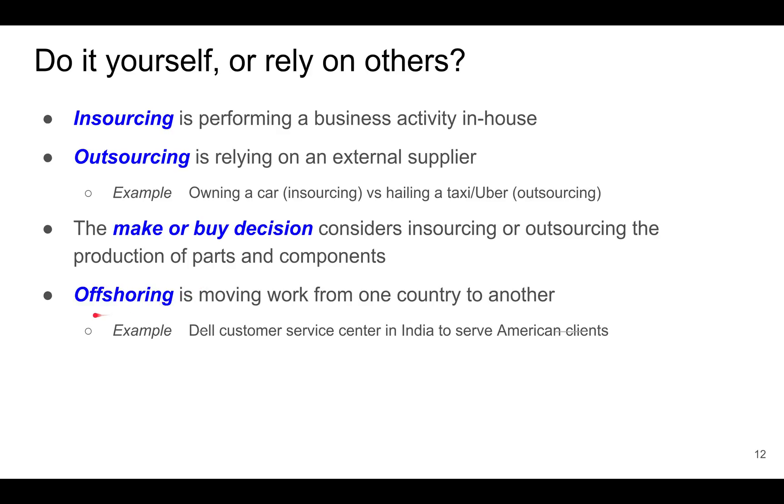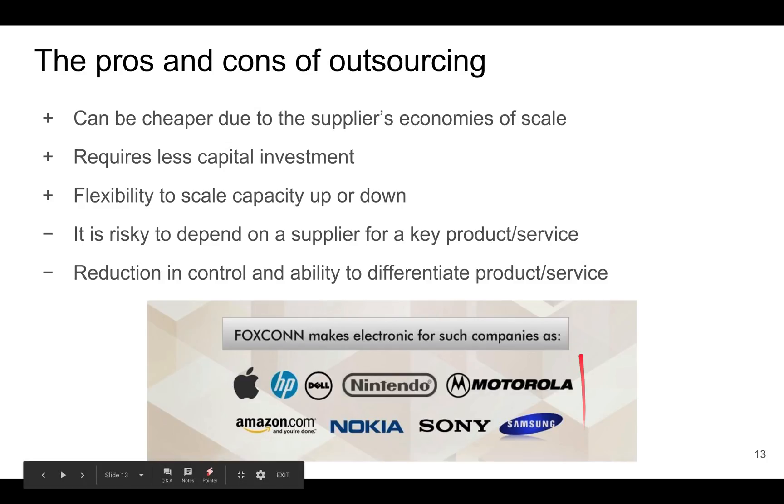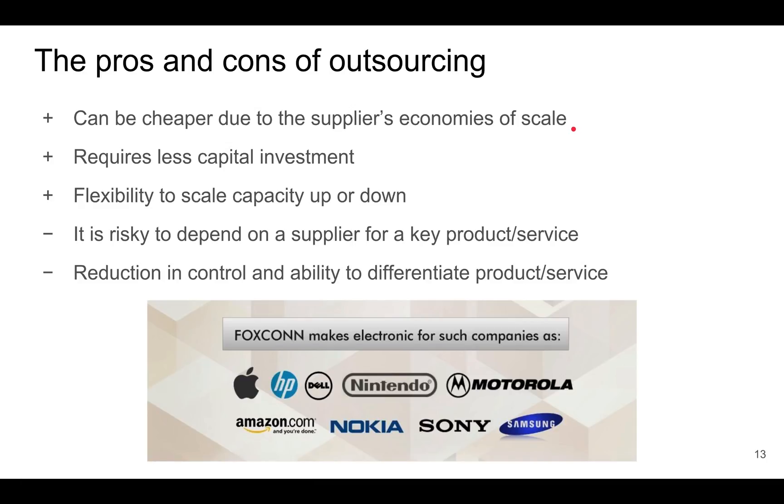There's another term called offshoring, which is sometimes confused with outsourcing. Offshoring means moving work from one country to another, typically because labor costs are cheaper there. For example, if Dell moves its customer service center from America to India to serve American clients, that's offshoring. Outsourcing has certain advantages — it can be cheaper because the supplier may have economies of scale. For instance, Foxconn assembles electronics for many of the world's largest electronics companies, giving them better economies of scale than Apple in electronics assembly.